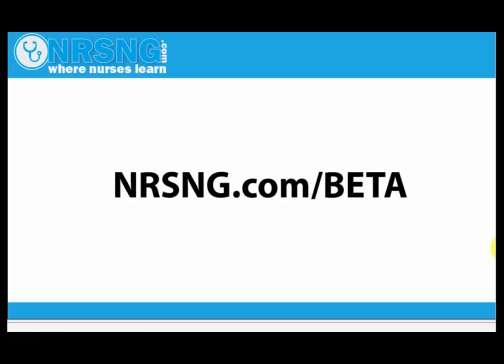If you want to download this presentation and view a special handout about beta blockers, you can go to nrsng.com/beta. We'll have handouts from this presentation specifically discussing what beta blockers are and why they're given. It'll be a PDF file you can download for free.